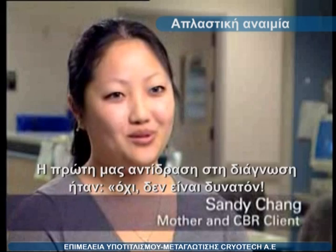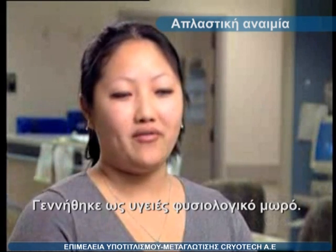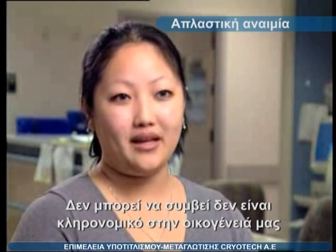Our first reaction to his diagnosis, we were like, no, that's not possible. How could this be going on? He was born a fine, healthy, normal baby. None of this ever happened. It's not genetic in our family.